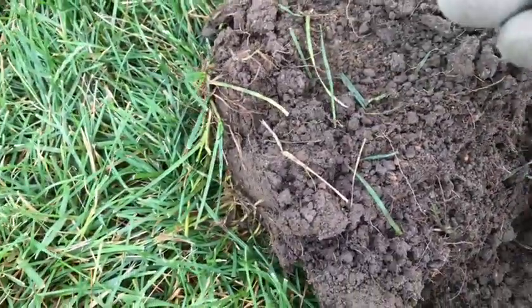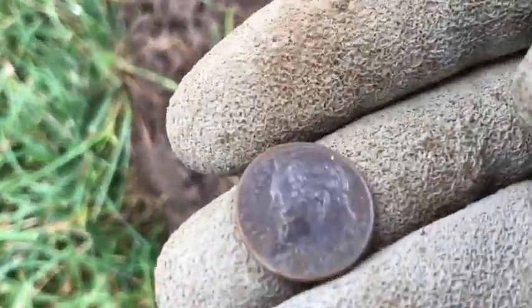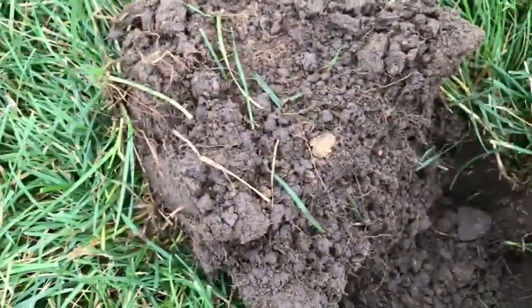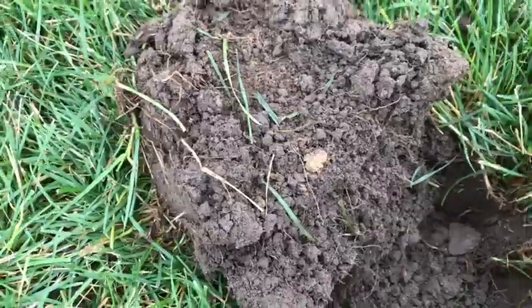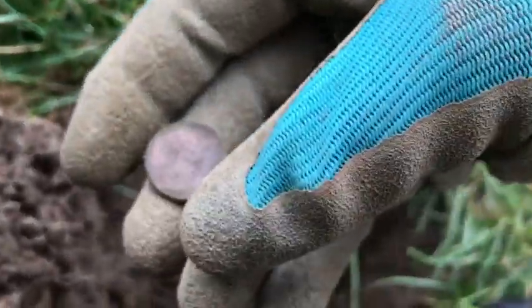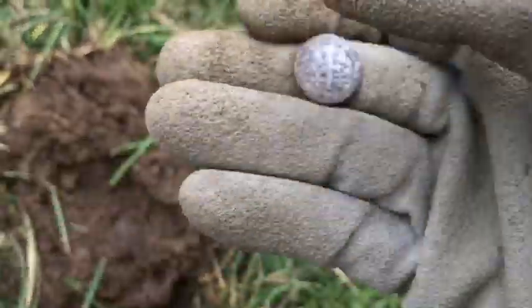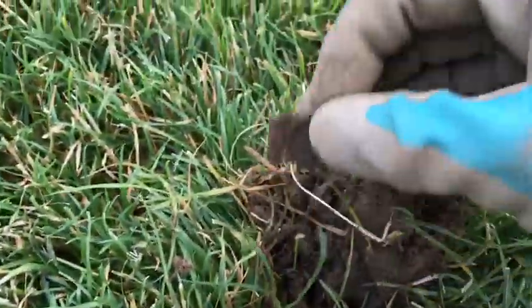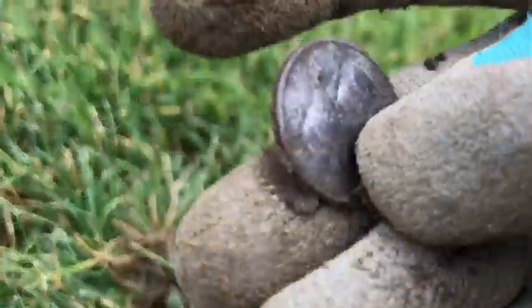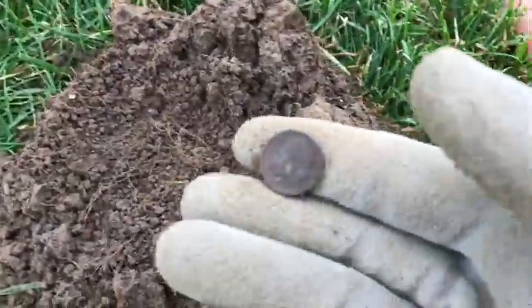Got another signal about three inches down — looks like a dime. 1998 — about the age of this park, so that sounds about right. Pretty cool. About five inches down in this hole, got another copper penny. 1982. 1993 — woo! Got another signal about three inches down, looks like I found a dime. More moolah, let's go.